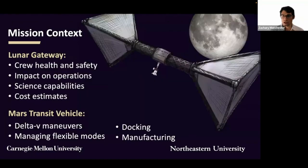Our analysis is in the context of two future mission concepts: Lunar Gateway and Mars Transit Vehicle. For both of these missions, we seek to understand the impacts on crew health and safety, robustness of the structure to damage, operational constraints, and the possible new science that could be done with access to both 1G and microgravity environments on board. We've also made estimates of the cost and mass of the full system and made direct comparisons to tether-based systems for producing artificial gravity.